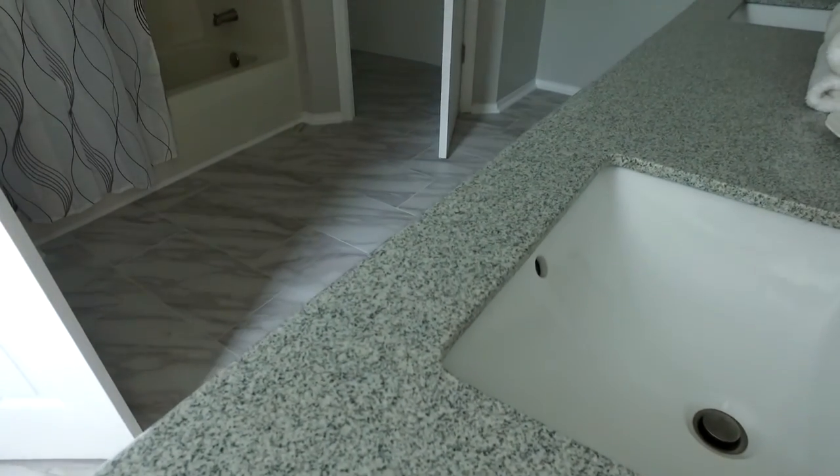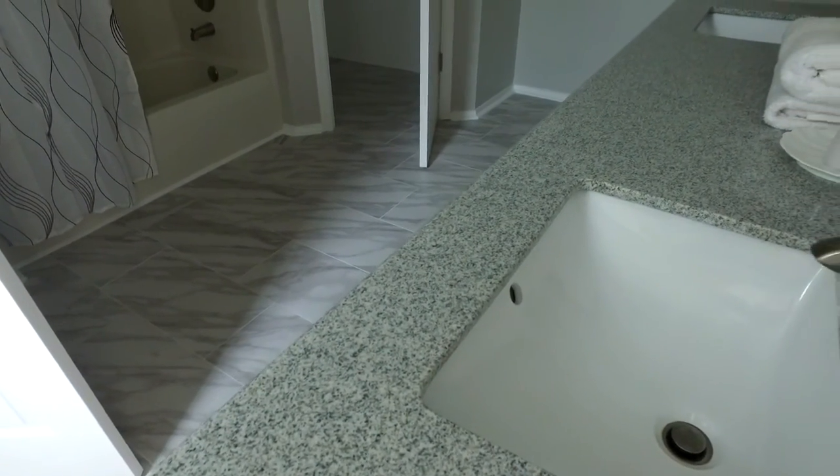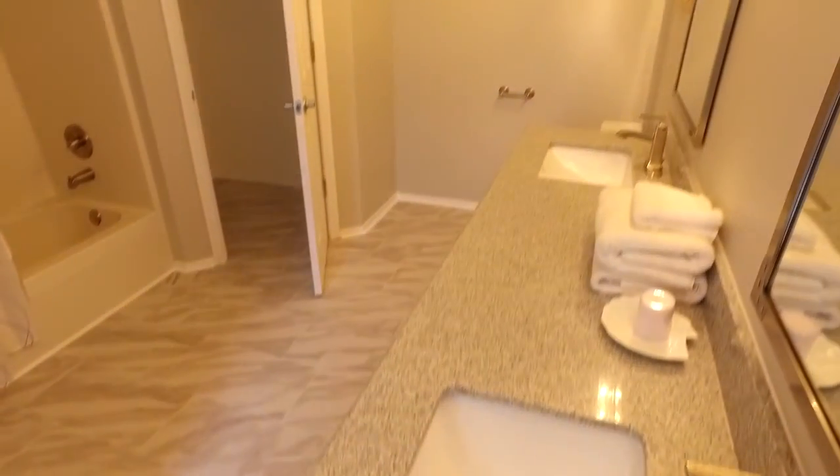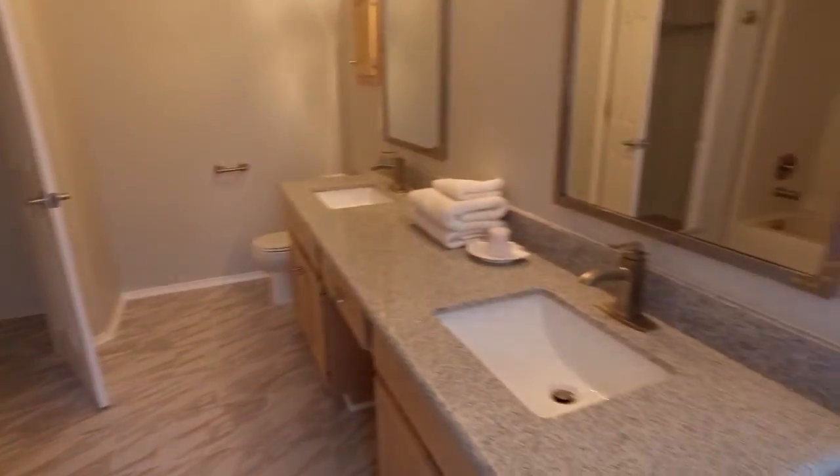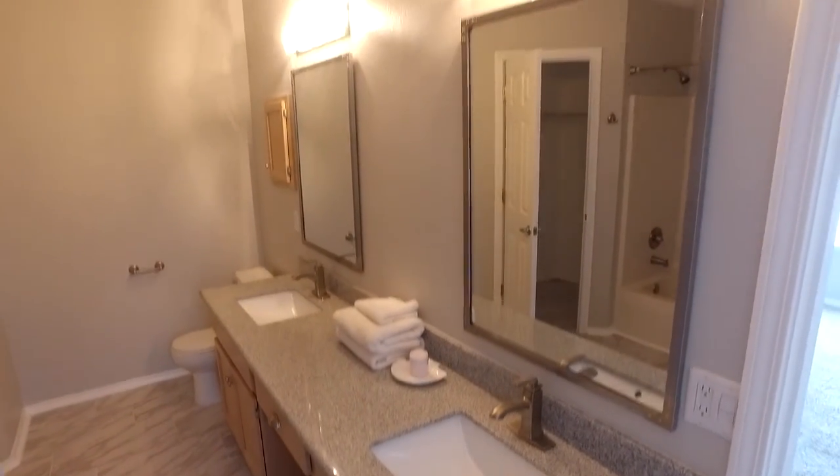It's got a really good size master bedroom with all new flooring and carpet. They redid the master bath in here — you've got a typical stand-up shower.